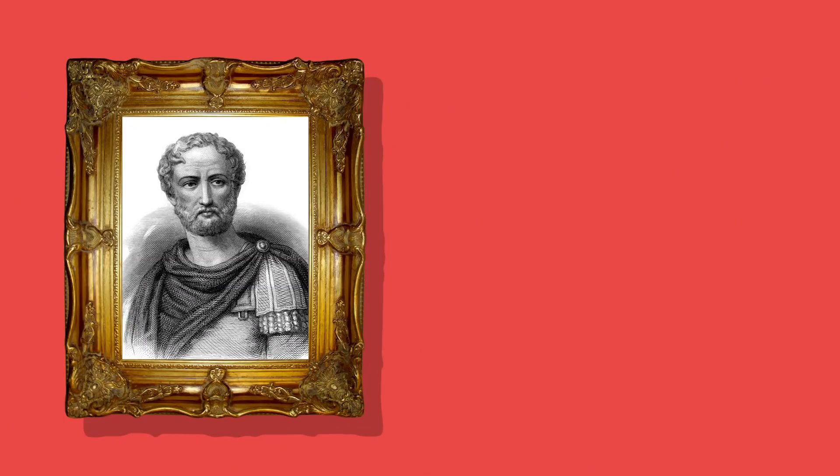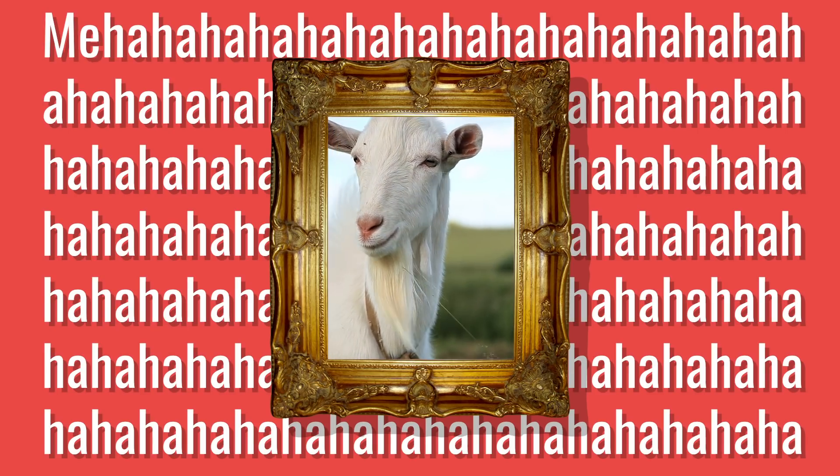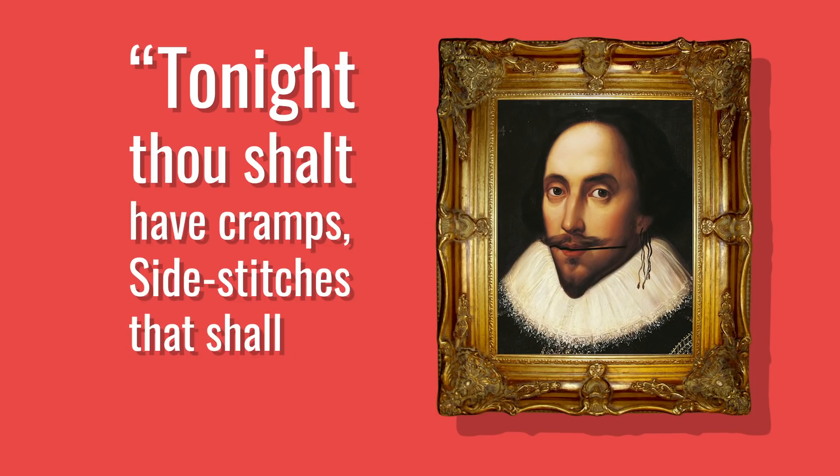The Roman author and philosopher Pliny the Elder called it a painful cramp and recommended injecting the urine of a she-goat into the ears to help with the pain — not sure how much that's going to help you on a 5K run though. Shakespeare even referenced stitches in his work as a threat. In The Tempest, Prospero says, 'Tonight thou shalt have cramps, side stitches that shall pen thy breath up,' using it almost as a threat for disobeying.